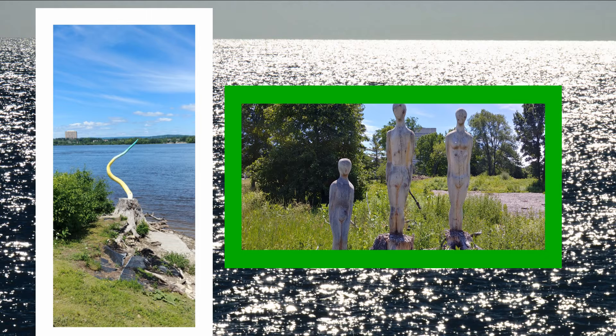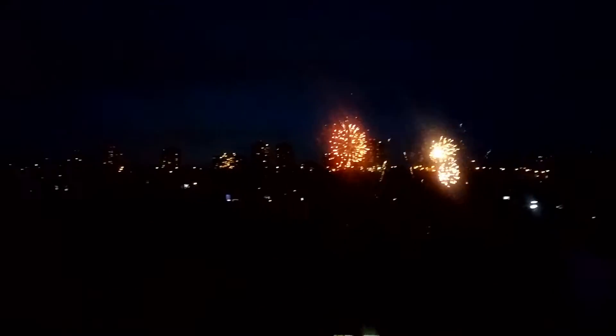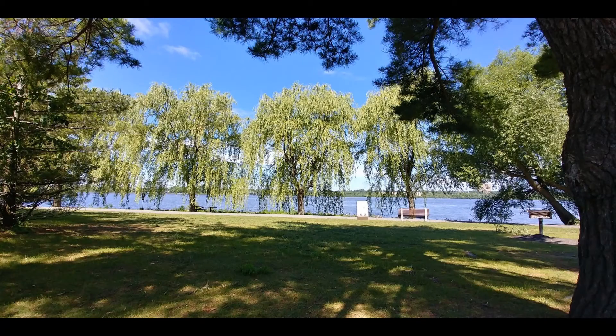We decided to position ourselves there in the early part of the day in anticipation of the Canada Day fireworks later. It's not the best vantage point for the fireworks, but it's fine. It was a beautiful sunny day — we basically just lounged around watching the joggers and bikers zip past us on the bike path. It's always a treat to see the jet streaking across the sky on July 1st.